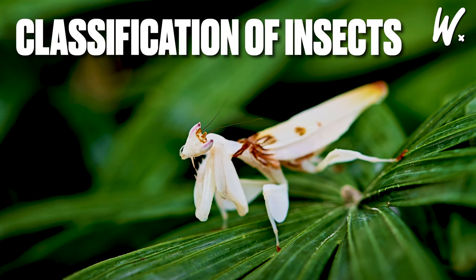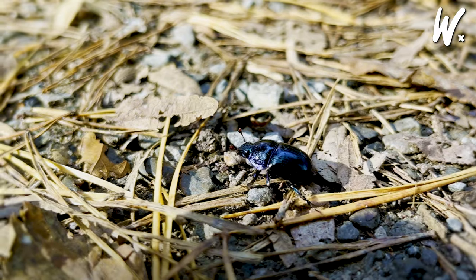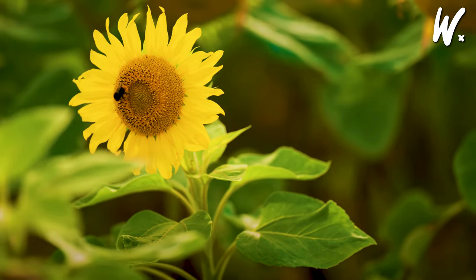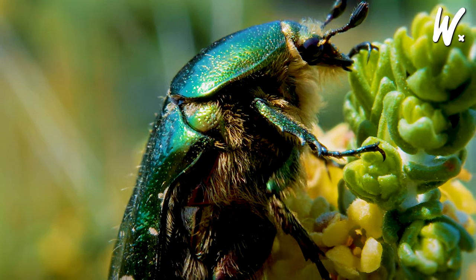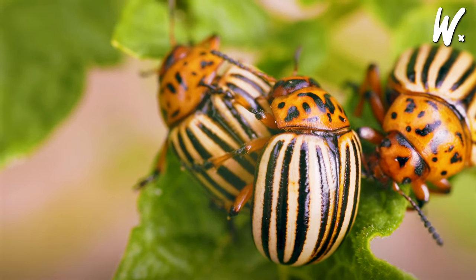The Classification of Insects. Insects are diverse, and to make sense of them, scientists group them based on their features. Beetles, or Coleoptera, are everywhere, known for their tough wings and strong jaws, coming in many sizes and colors.